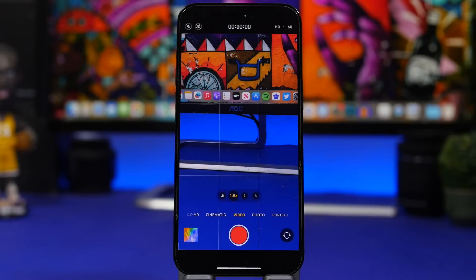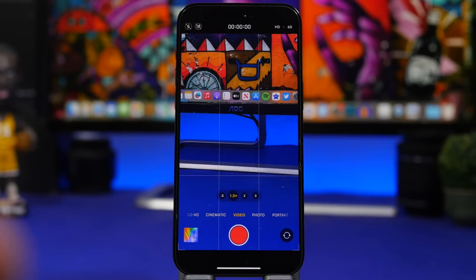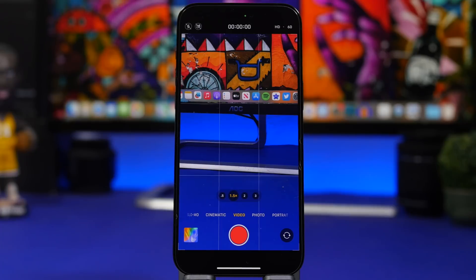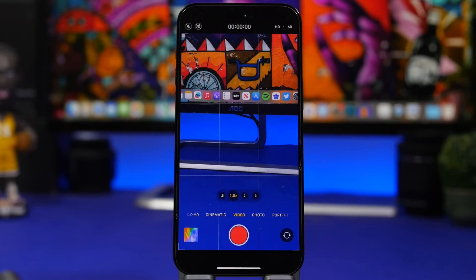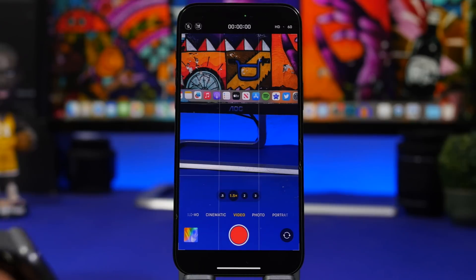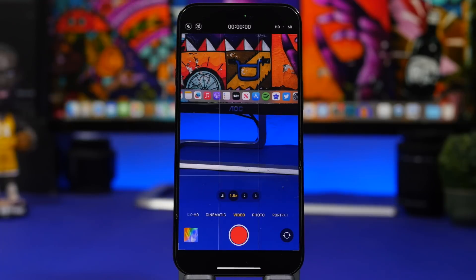When shooting videos on iOS 17, the Camera app will now lock the white balance for the entire duration of the video. This ensures that whites look consistent throughout, making your footage look much better. If you're into video or photography, you know consistent white balance is critical to a professional-looking result.